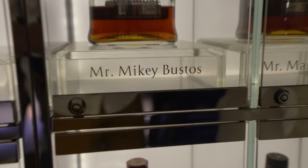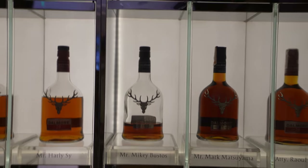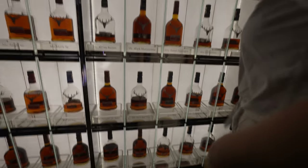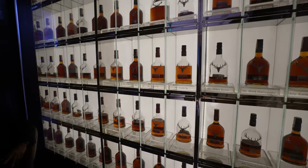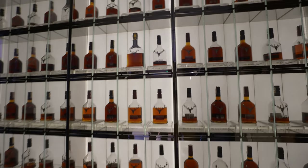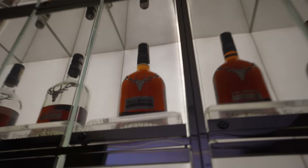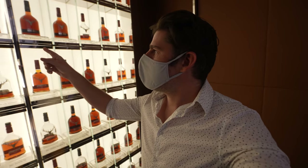He drinks a lot — we love his videos! Mikey Bustos, he's Filipino-Canadian. So how many spots are available? Only one left — that's for you guys! There's actually a slot available to have your own little spot here at the flagship store.